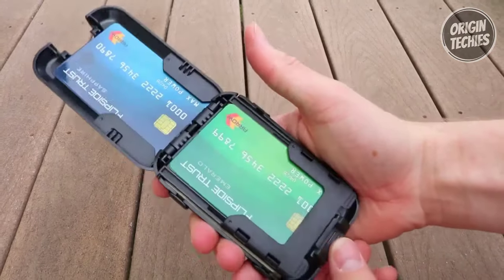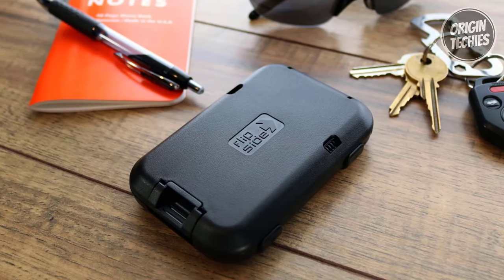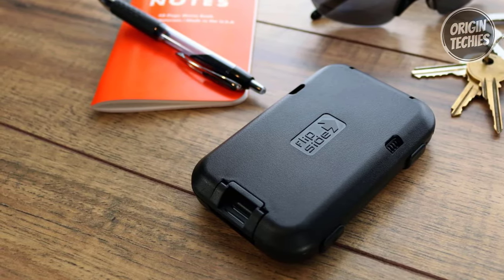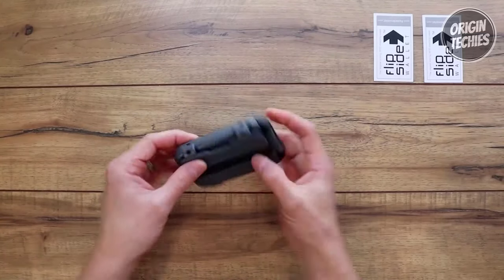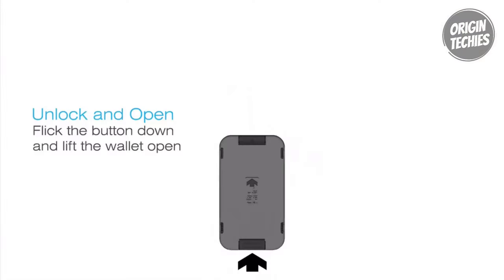Constructed from heavy-duty polycarbonate and aircraft-grade aluminum interiors, the Flipside 4 ensures your cards remain crush-resistant and protected from bending or cracking. Security is further enhanced with reinforced hinges, a scratch-resistant surface, and an automatic lock and assisted-open mechanism. The metal wallet locks itself shut on close and effortlessly flips open with the push of a button, preventing accidental card spills.